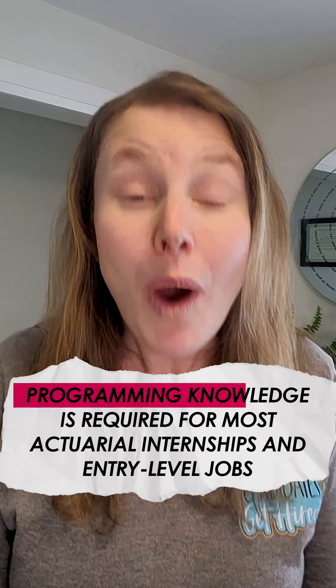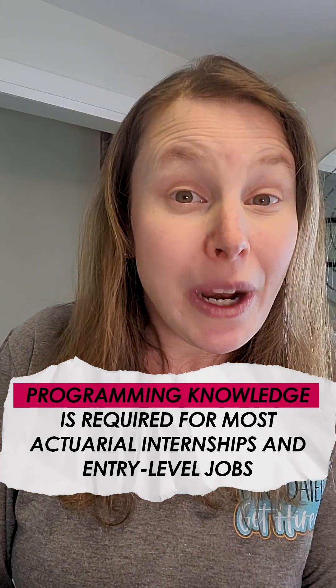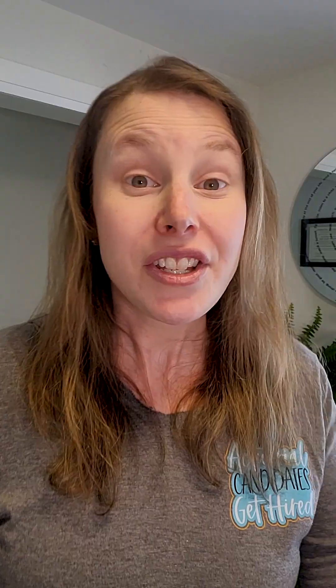Some sort of programming language is required for most entry-level actuarial jobs and internships. So if this is an area you still need to brush up on, you can find tons of courses and actuarial projects in the actuary accelerator community, which I've linked right down below in the description.